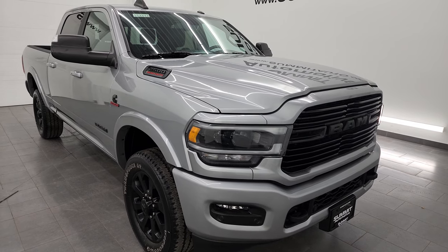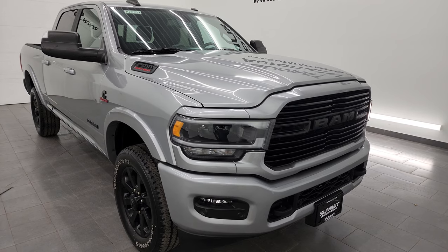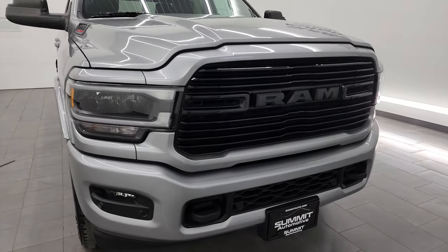A little bit of housekeeping: 19,870 pounds is the max tow rating on this truck and 2,140 pounds is the max payload. Found those numbers on Ram's Tow Guide website — I will link that in the description below.